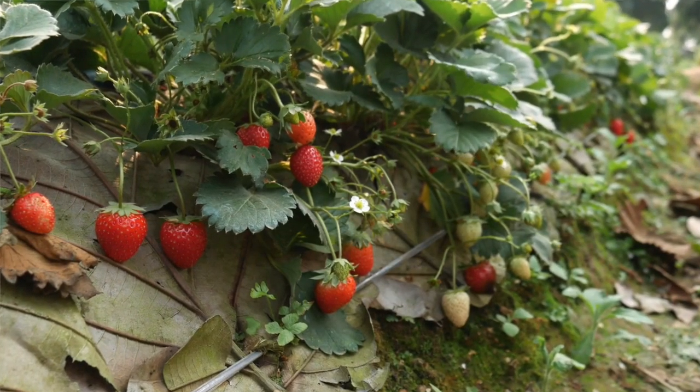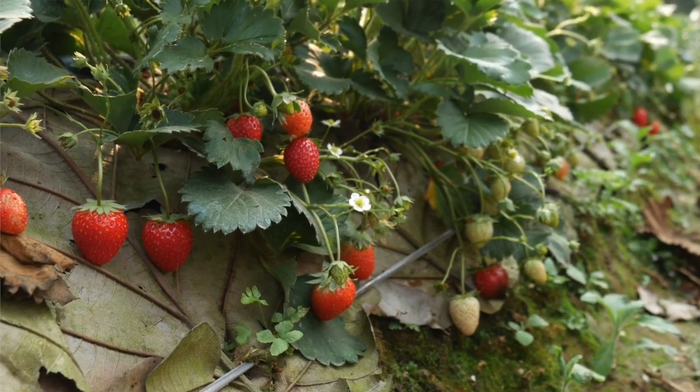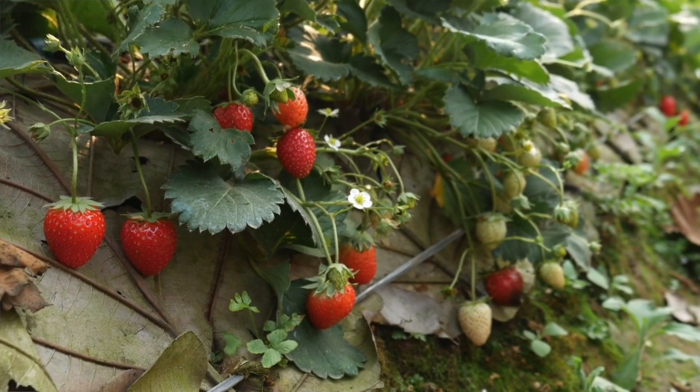Our commercial growers plant plugs, which are small plants, in September. They grow them through the winter covered, and then uncover in the spring. So when Neopest showed up, it was really in those commercial fields. Whether home strawberry growers have seen Neopest, whether it's in home gardens, we don't know that yet. But I really suspect that a lot of home gardens are going to end up with some of these diseased plants this year.